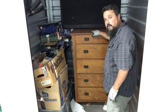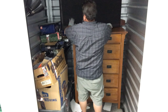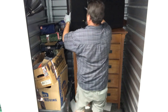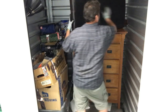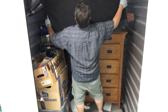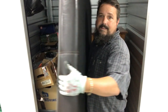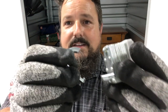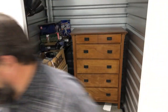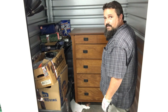All the drawers are empty, but this is still a nice dresser right here. We should be able to flip that for easy 50 bucks — that pays for the locker. Does that look like it's in good condition? I think it does. There's the cut lock they cut off. It's a little wobbly, but whatever.